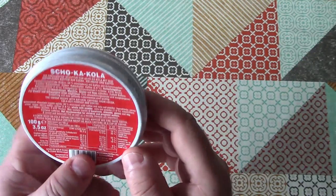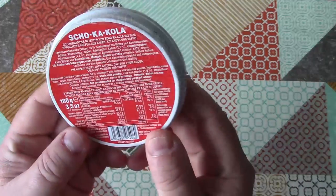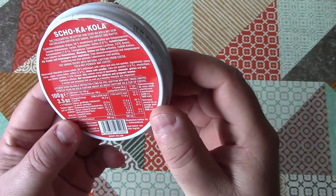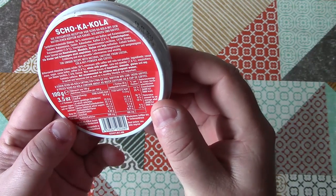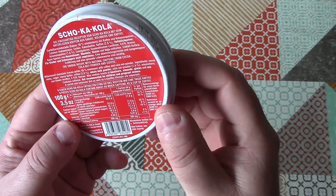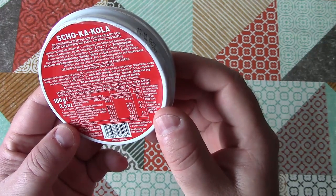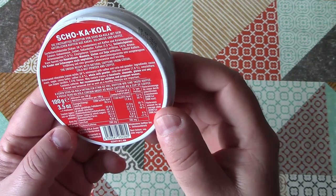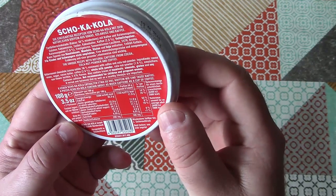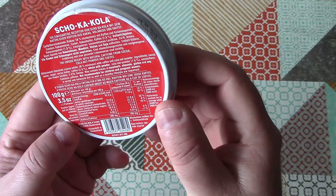Let's have a look at the ingredients. The ingredients are in German and in English, which is good. It is bittersweet chocolate with coffee and cola nut powder. Ingredients: cocoa mass, sugar, cocoa butter, coffee 2.6%, whole milk powder, cola nut powder 1.6%, emulsifiers, sunflower lecithin, E476, flavor. May contain traces of hazelnuts, almonds, gluten and soy.